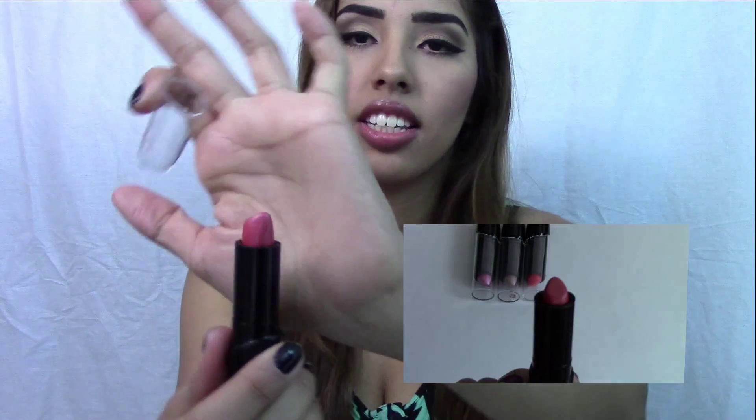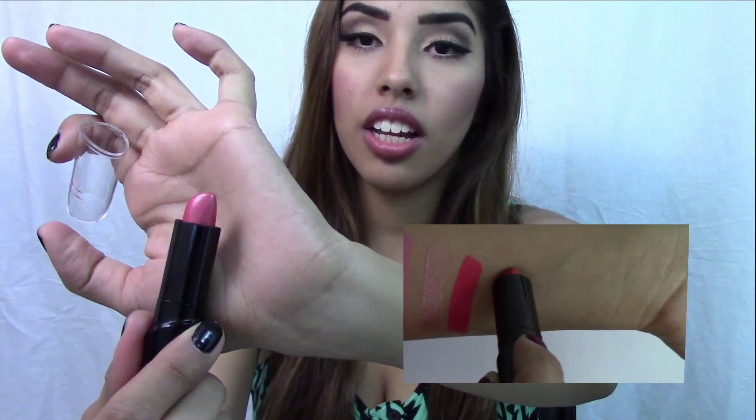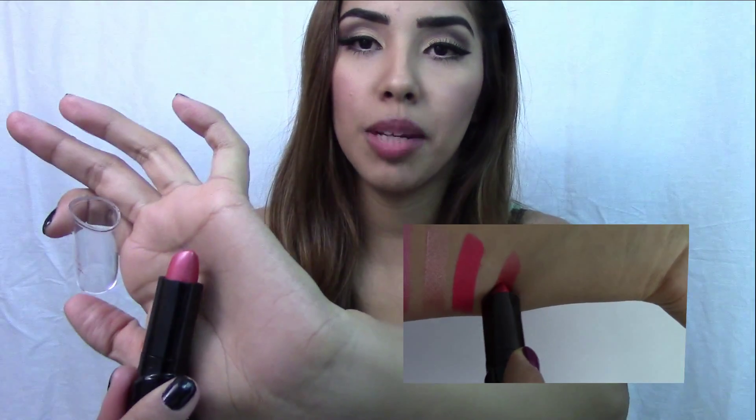Next is 'Ready to Swoon,' which is like a nice apricot color. It is just so gorgeous — this one is like your everyday lipstick look.